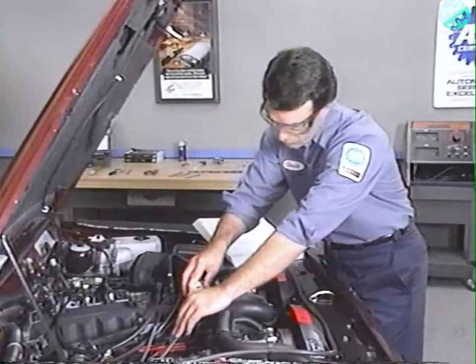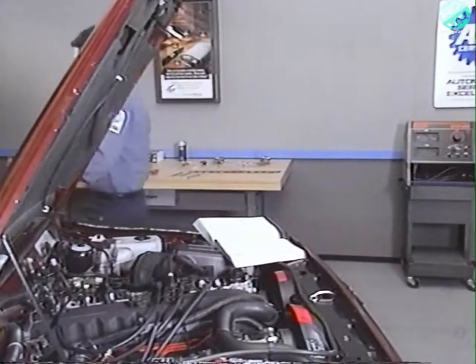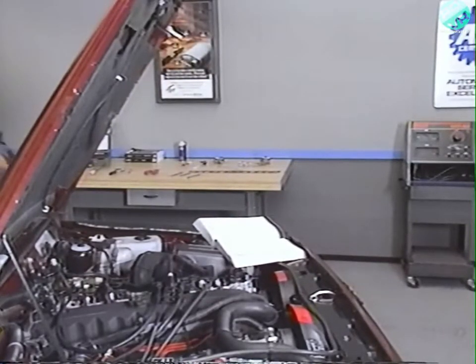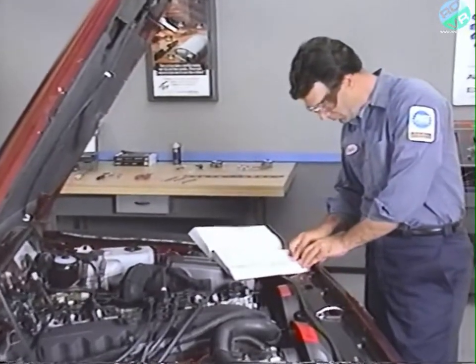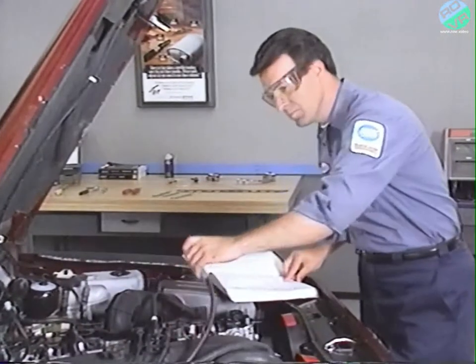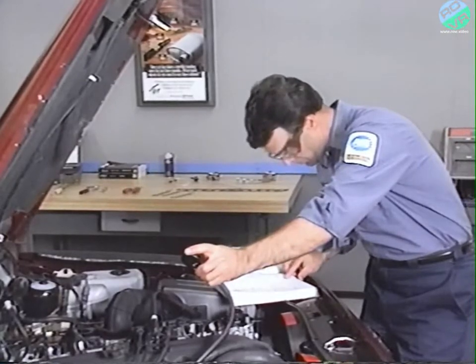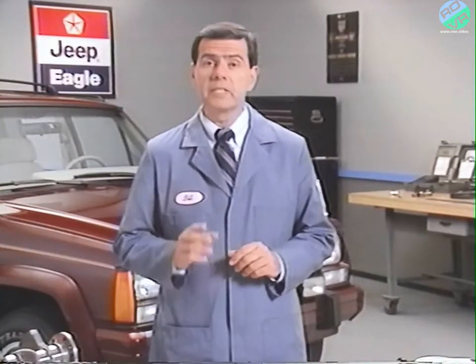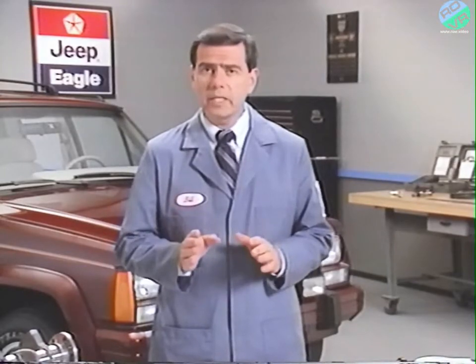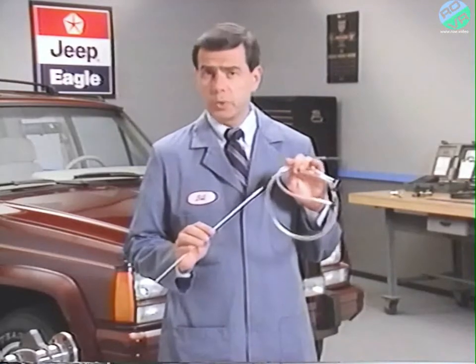Finally, check the oil pressure with a mechanical gauge. With the engine off, remove the oil pressure sensor and install the gauge, then start the engine. Consult your service manual for the recommended oil pressure. Readings outside of the specified range could be a sign of a failed oil pump, main bearing damage, or clogged oil passages. If the steps we've just gone through haven't identified the problem, it's time to determine exactly where in the engine the sound is coming from. A mechanic's stethoscope is the tool you'll need to use.